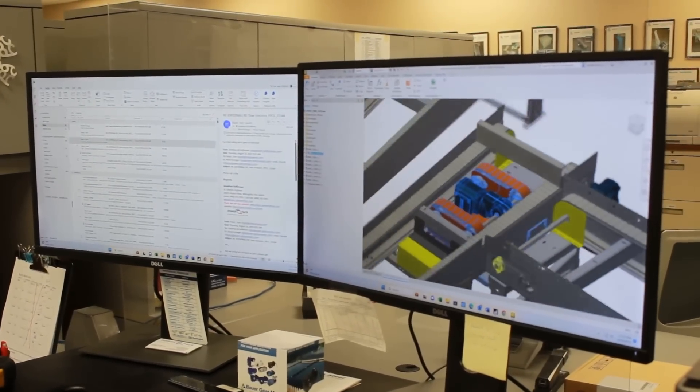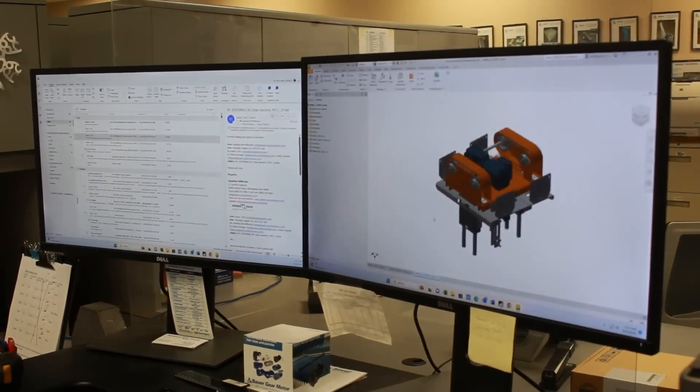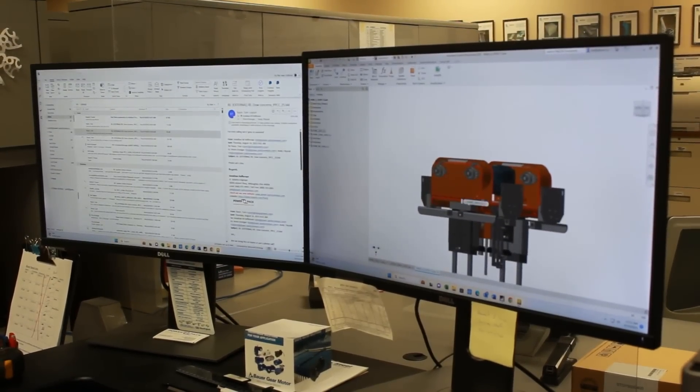But it's not just about machines — it's about collaboration. Our engineers work closely with you to design a system tailored to your needs. Together, we can design an integrated solution that propels your business forward.